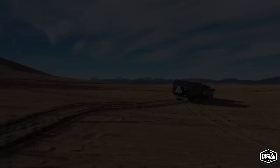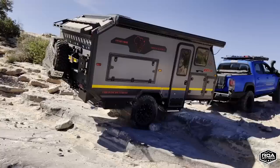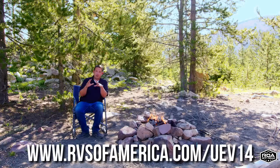What I'm so excited about today is we have a one-of-a-kind. This is the Conqueror UEV-14. We are the only ones in America that have this product. We have the very first prototype ever at our facility, and now we have units landing and coming in, available. If you're interested, reach out to us. Today I'm going to go through a mini tour — not one of these crazy in-depth tours — just to get you familiar with this product.